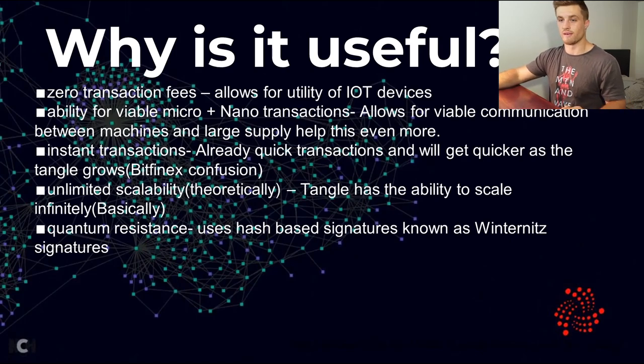Also quickly mentioned, quantum resistance — IOTA uses Winternitz signatures. Although not very relevant at the moment, it will be in five to ten years, and it's something that a lot of cryptocurrencies and specifically blockchains do have to start thinking about over the next decade.